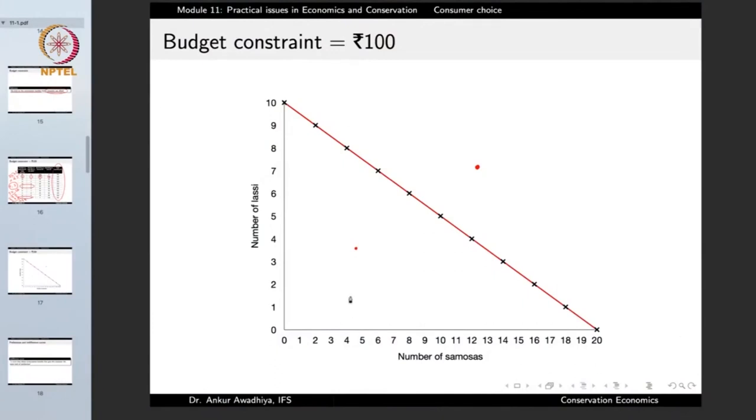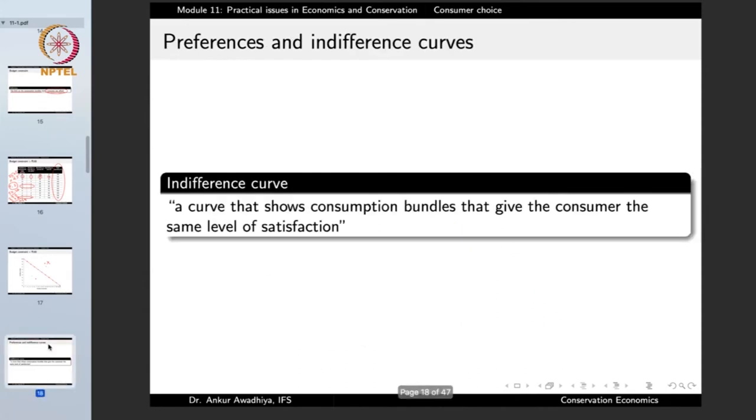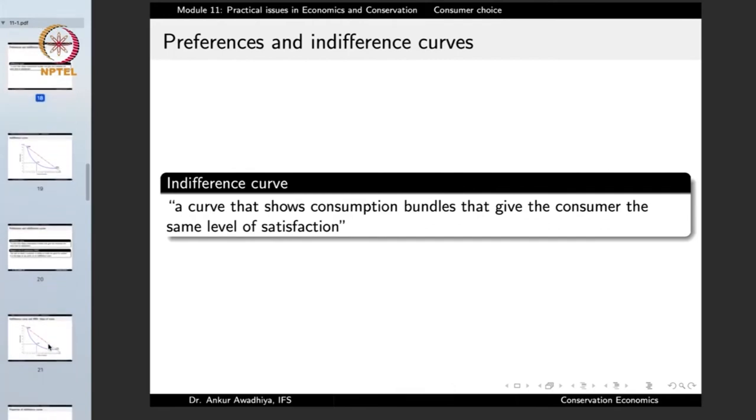The next question is: given this budget constraint, what determines whether the consumer will choose this point or that point? Points outside are not permitted, but points inside and on the line are permitted. What determines which point is actually chosen? This brings us to the concept of indifference curves and preferences. An indifference curve is a curve that shows consumption bundles that give the consumer the same level of satisfaction.